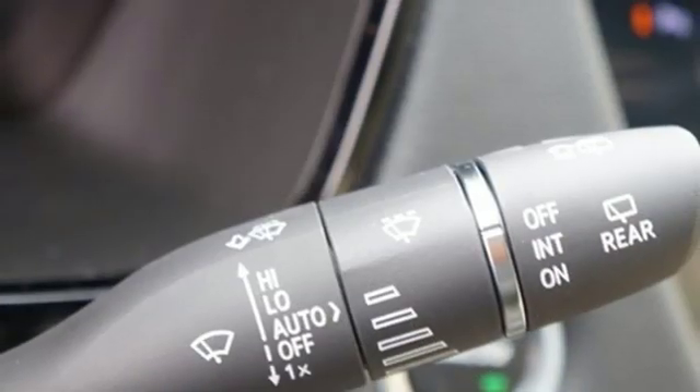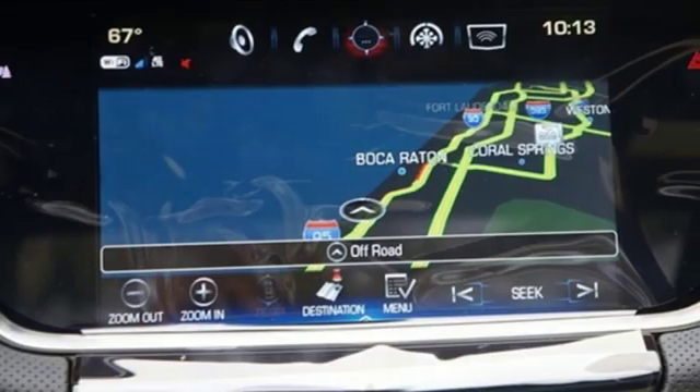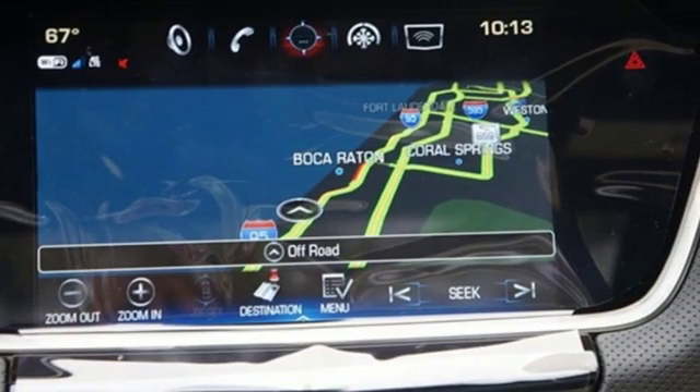Active noise cancellation, Wi-Fi hotspot, dual zone climate control, front and rear parking sensors, and power tilt-down heated mirrors.